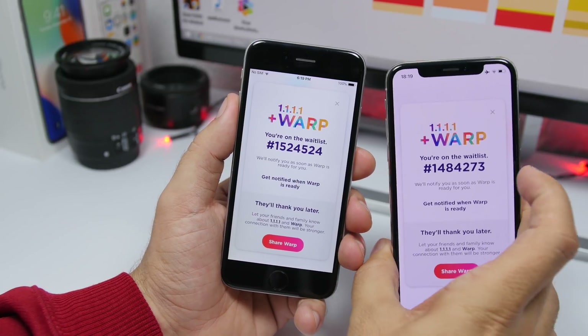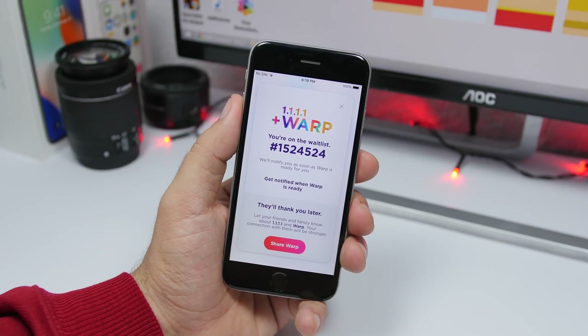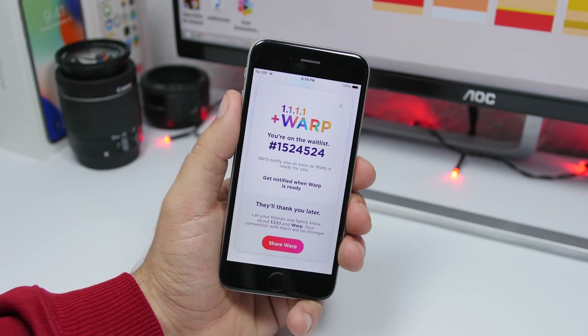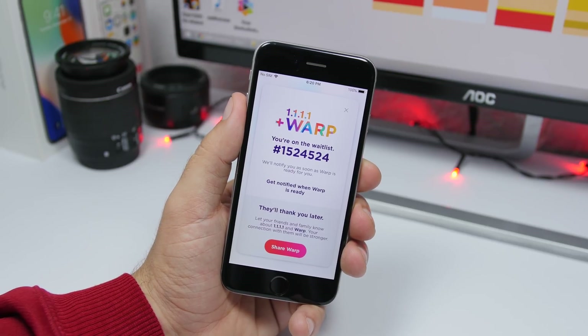You can see how the numbers have changed. I enrolled this device a few days ago and now there are a lot more people there, so the waiting list is pretty long. Make sure you go ahead and enter right now so you have a better chance of getting this new service called Rep as soon as it is released.